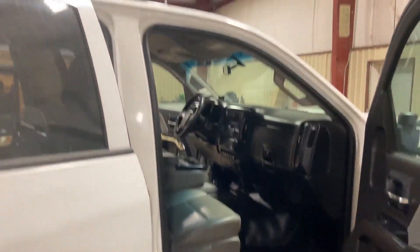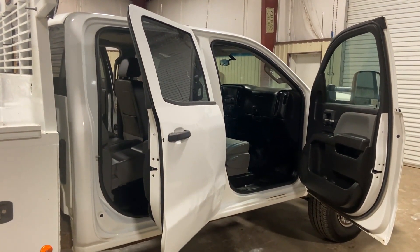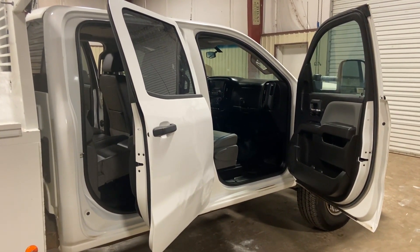They do a good job maintaining them. They have to keep them in DOT specs because they have to keep them going down the road. Overall, this is a 2017 Chevy 2500 HD four-door four-wheel drive truck. There's a little bit of body damage inside, but besides that everything looks good. Only off-time truck you're going to find at this price.